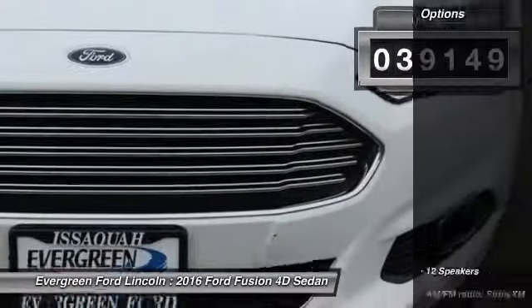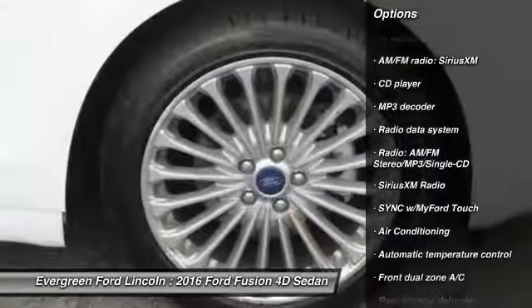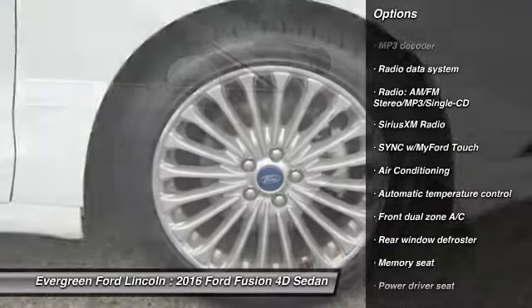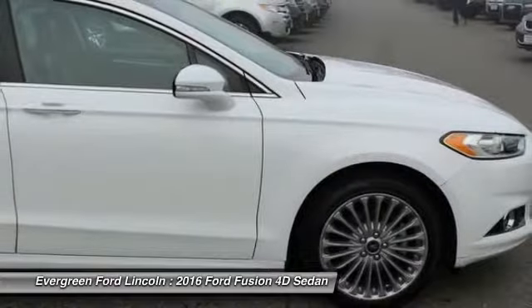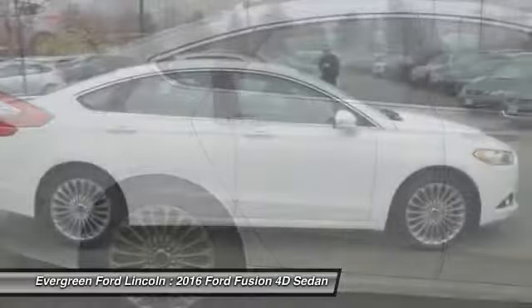Here are some of this vehicle's great options: power passenger seat, traction control, dual airbags, air conditioning, power steering, alloy wheels, four-wheel disc brakes, fog lights, Sirius XM radio, and CD player.